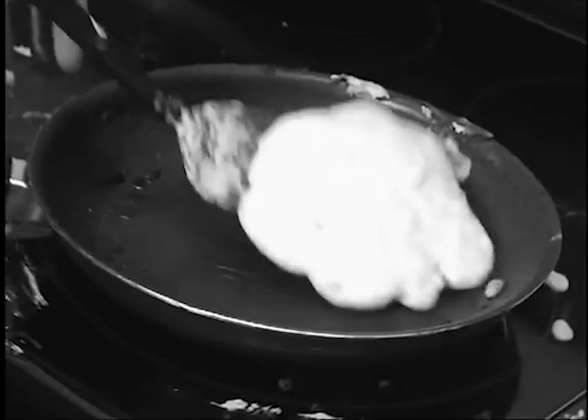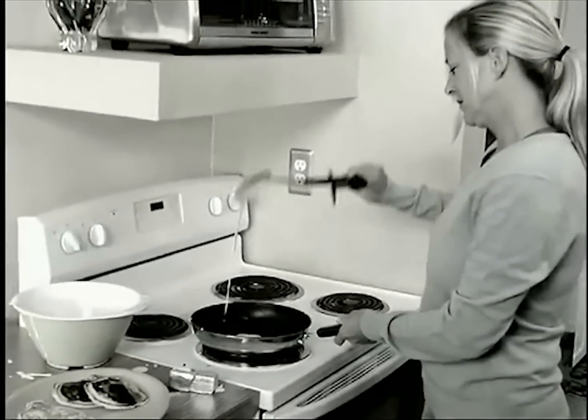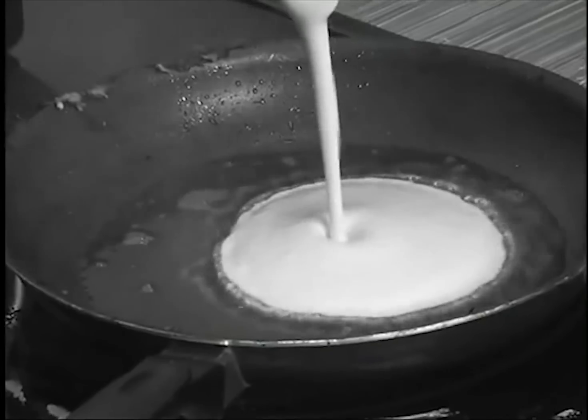Tired of flipping your pancakes right out of the pan? Sick of cooking one at a time, over and over again? And what about all that fatty butter and oil you have to use?